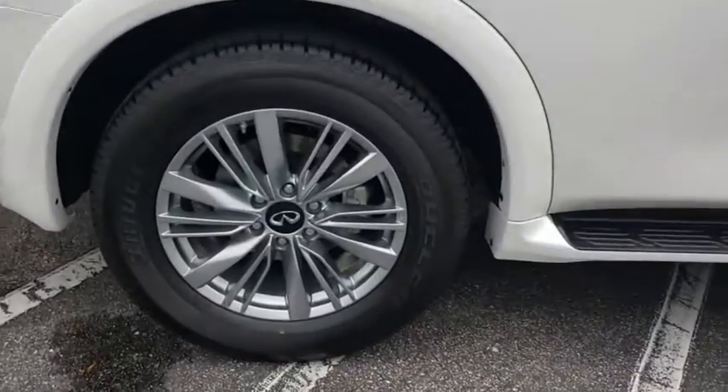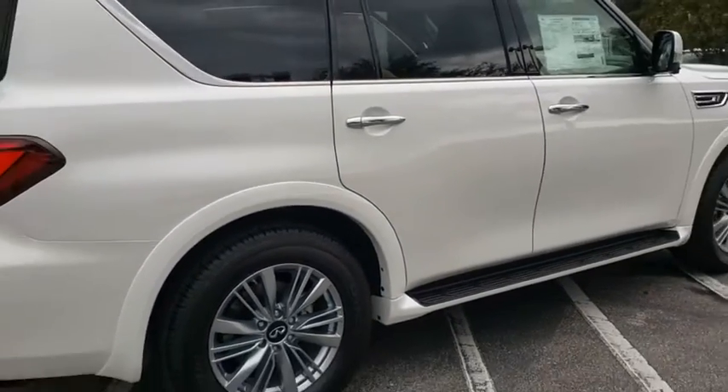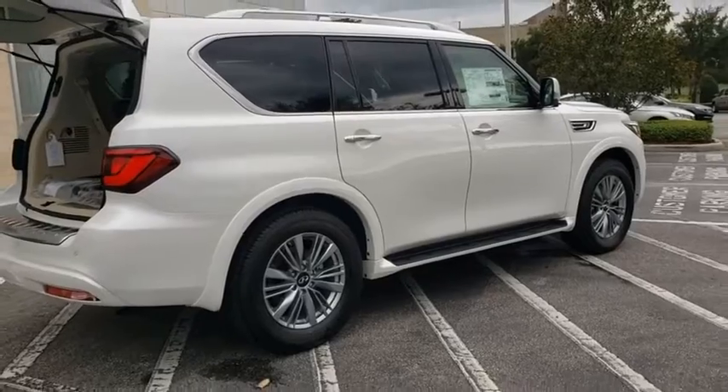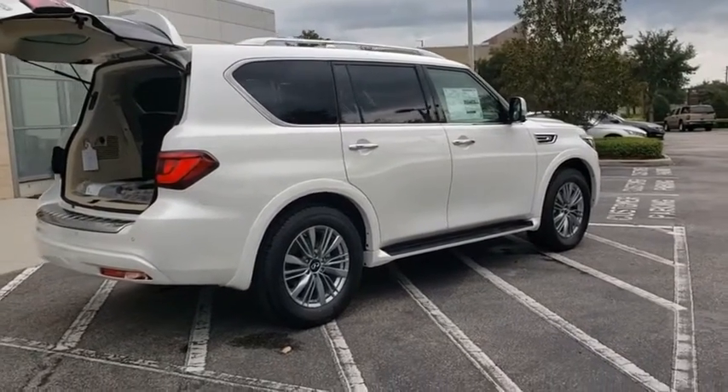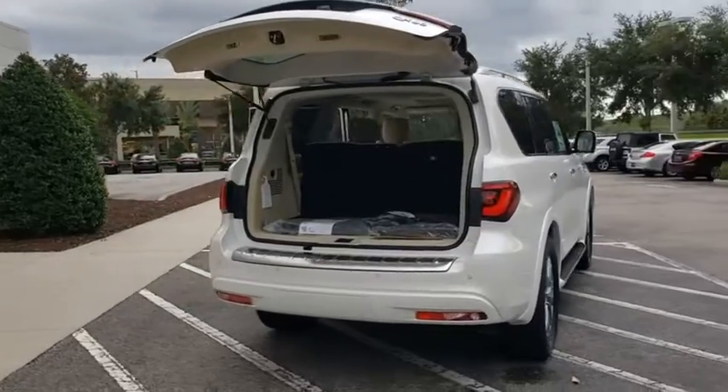The QX80 is the most fuel-efficient of its kind. Here are some of this vehicle's great options: backup camera, keyless entry, all-wheel drive, power passenger seat, remote engine start, and steering wheel audio controls.